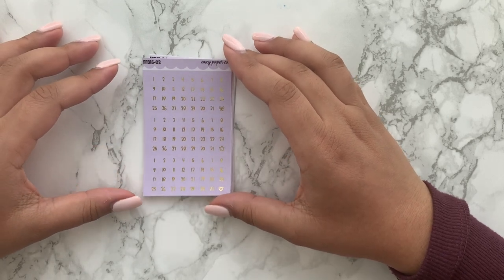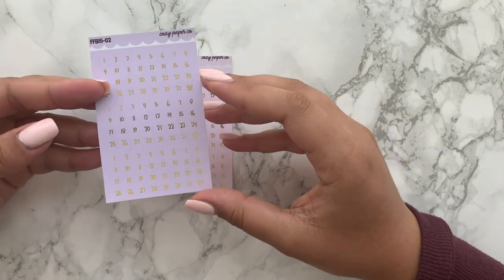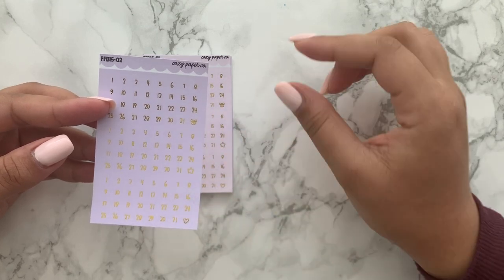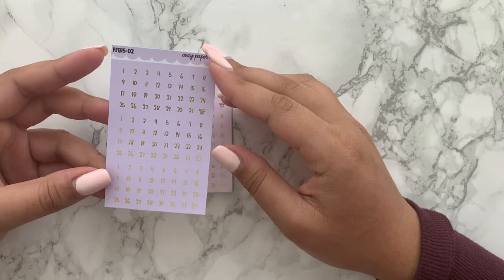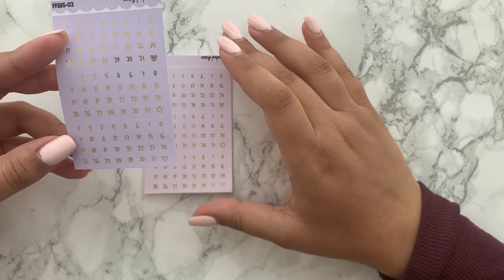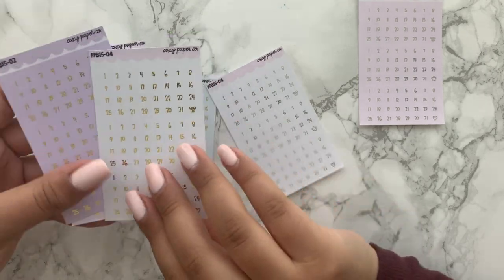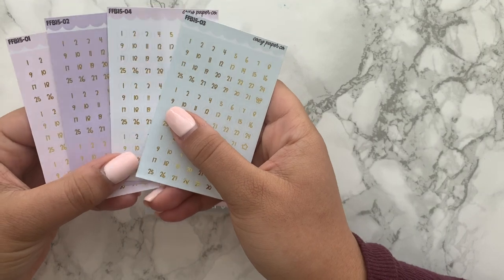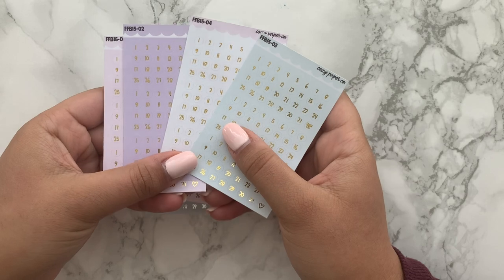I just got some of the date dots. I purposely went for the small ones because you get three sets on the page, and also I think some date covers have such a small space between the word and the edge of the sticker that it's more cost effective to get the smaller dots. I believe these are kind of meant for Hobonichis but you can use them anywhere. I got all four colors — mint, white, baby pink, and lilac — in the gold foil.